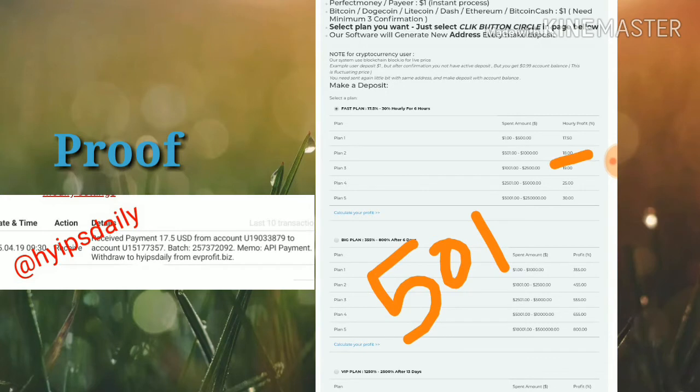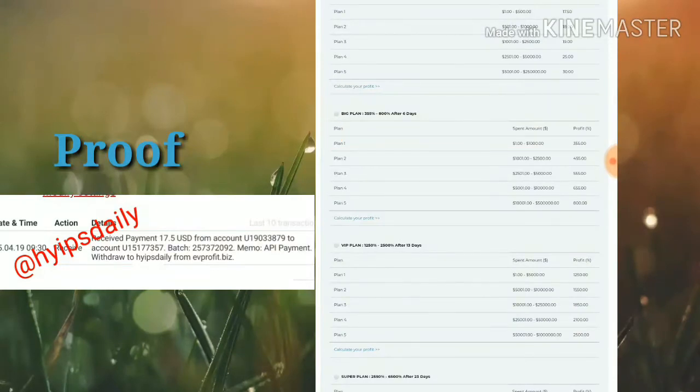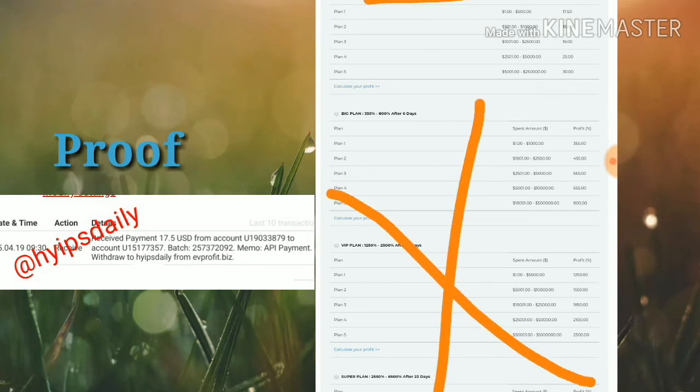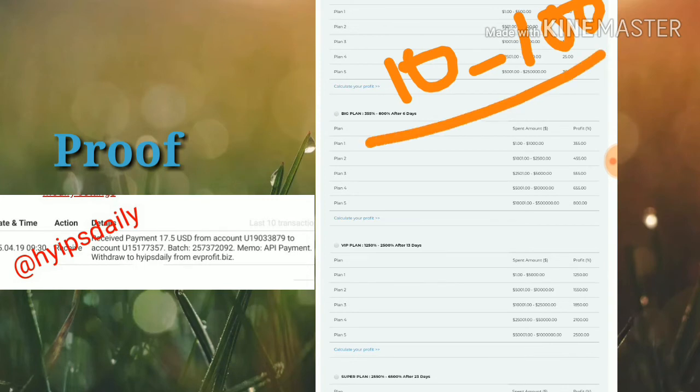If you invest $501 to $1,000, you will receive 18% hourly for six hours. If you invest $1,001 to $2,500, you will receive 19% hourly for six hours. There are many more plans available. I strongly recommend you to invest only in plan one — please avoid all other plans. I recommend investing only $10 to $100 maximum. Please don't invest more than that because this is a hype site and it can become a scam at any time. Please be aware and invest only what you can afford to lose, as I am not the admin or owner of this site.